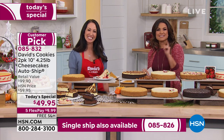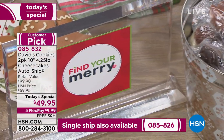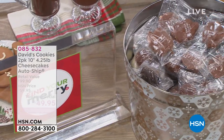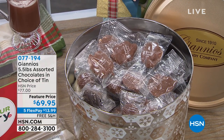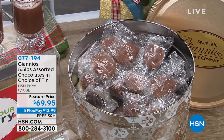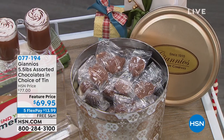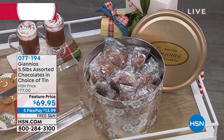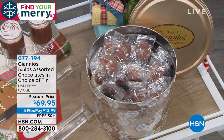We've got more coming this hour. Where are all my chocolate lovers? Gianna's Chocolates is back with their holiday tins — the same 100-year-old family recipe of artisanal gourmet chocolates. Five and a half pounds, all assorted flavors, 14 different flavors, individually wrapped, individually labeled so everyone can pick what they want.